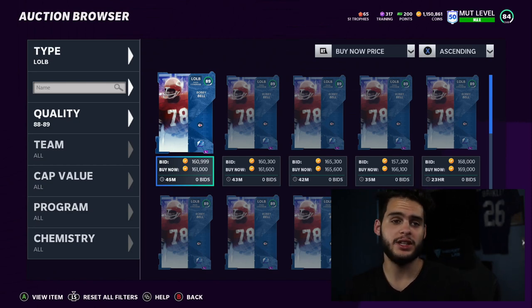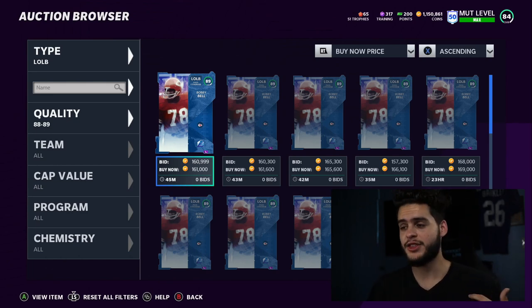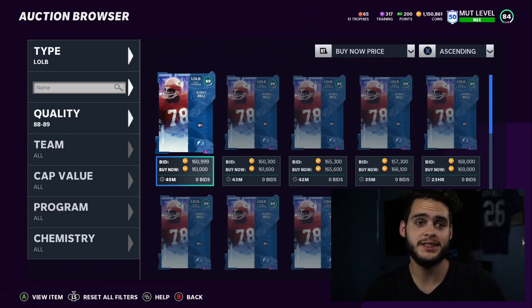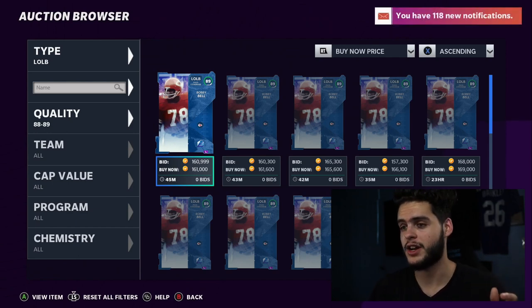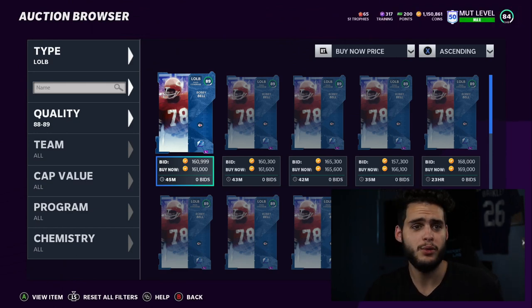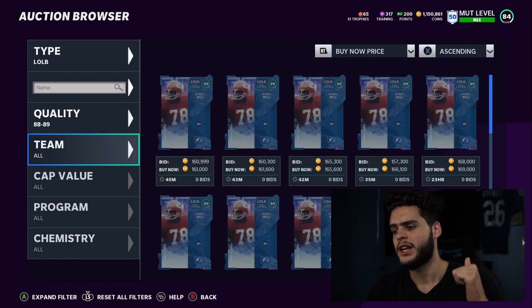Super excited to finally build the god squad I've been waiting for. Had the coins pulled — if you didn't see what I pulled yesterday, I highly advise you go back to yesterday's video. We pulled probably the best pull for that day. I used a lot of those points to pick up some players today. We're easily spending over a million coins today, maybe 1.5.